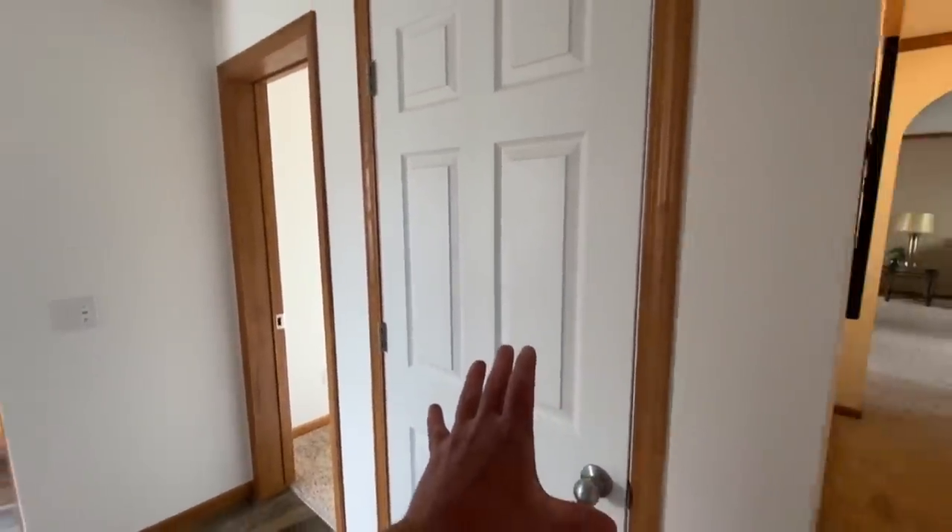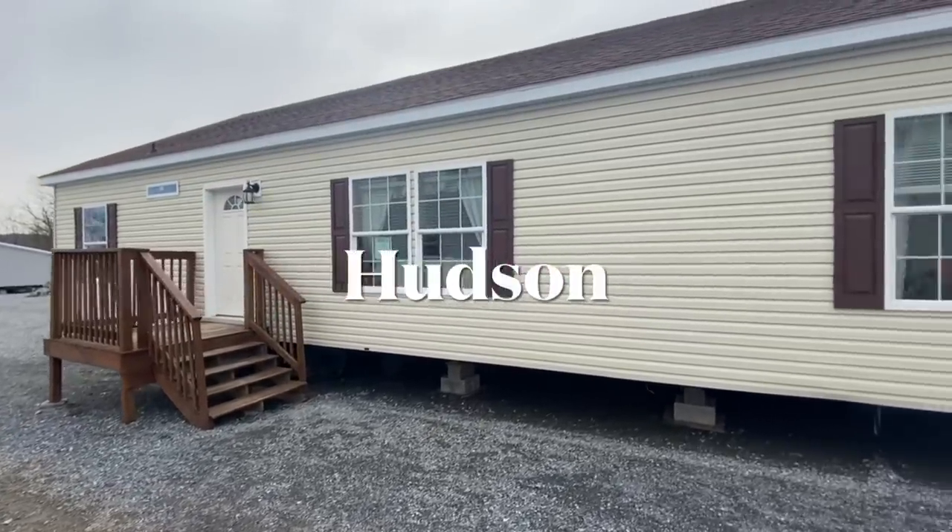This closet right here — it's not really a closet — and I'm going to show you, but I'm going to wait. I have something super cool, unlike anything I've ever seen. If you like storage, you're going to love this double wide I'm about to show you. This is the Hudson by Eagle River — if you need that storage, you need that space, this is it.